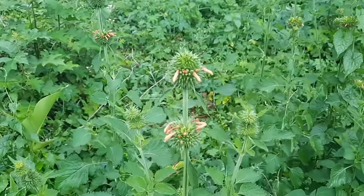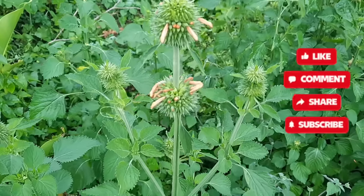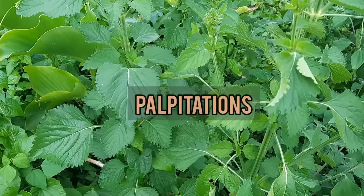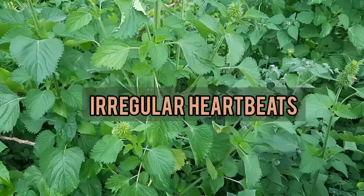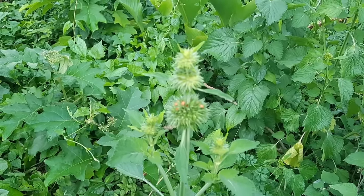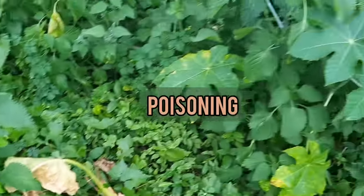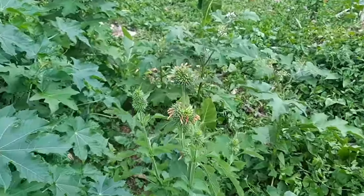It is said to be a good heart tonic and the plant is used for heart conditions associated with anxiety and tension. It is said to calm palpitations, tachycardia, and irregular heartbeats. The roots of the plant have been used in the treatment of asthma, bronchitis, fever, and poisoning. The dried leaves and flowers are smoked to relieve epilepsy.